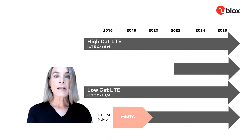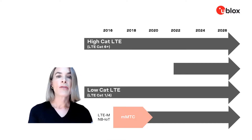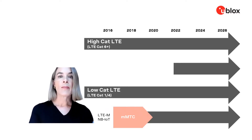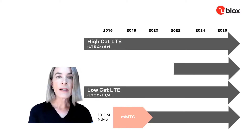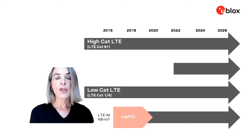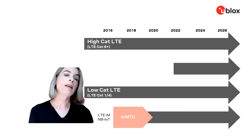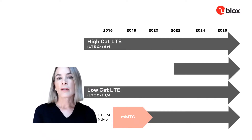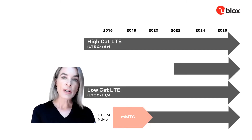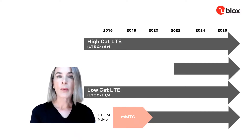More recently, air interfaces have been introduced under the umbrella of LPWA, or Low Power Wide Area. Those are LTE-M and NB-IoT. They have been around since roughly 2017 and were introduced with 3GPP Release 13 and 14. Interestingly, both LTE-M and NB-IoT are considered both 4G and 5G standards and are considered forward-facing to be compatible with 5G networks.